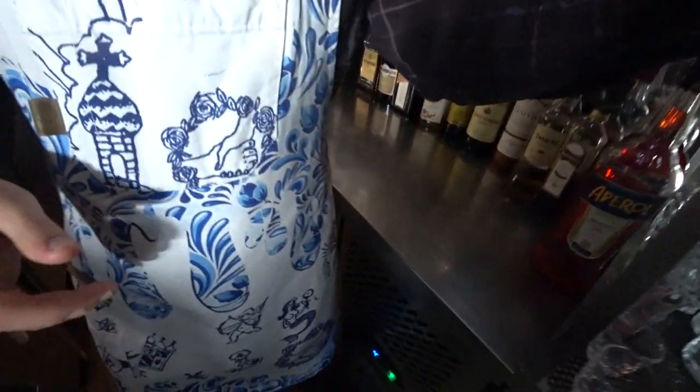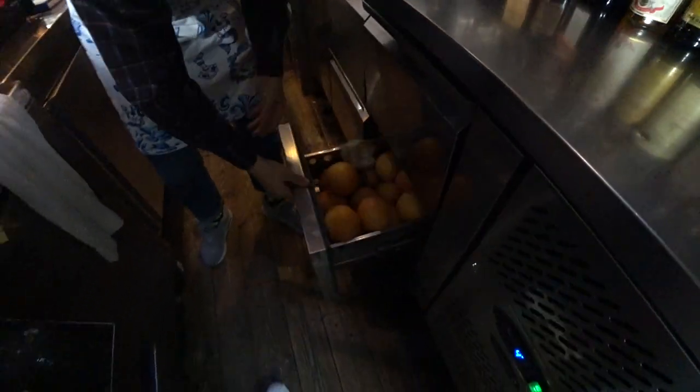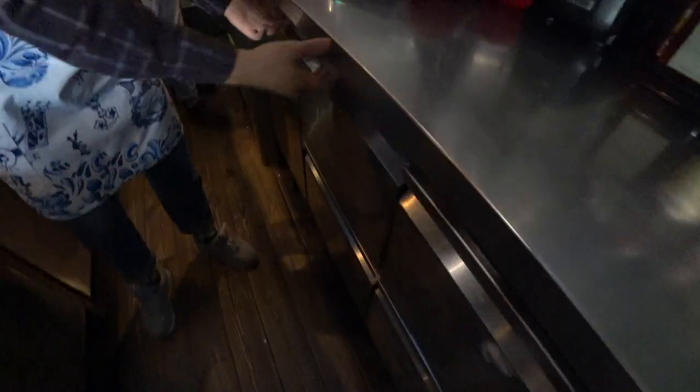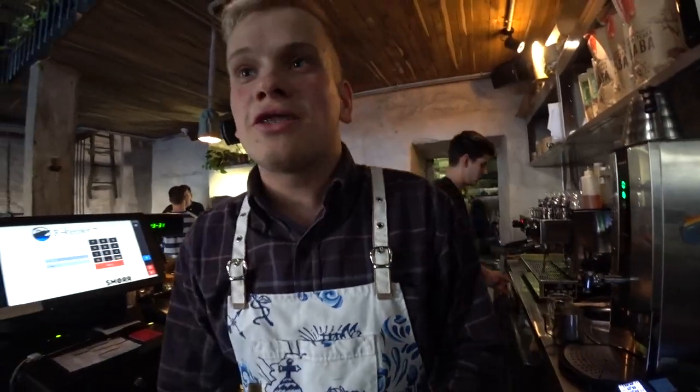What do we have in the fridges? Here we have some citrus and other things we need — nothing special but everything we need. This section is for our coffee machine because we make very nice coffee. Actually in Ukraine, especially in coffee, we have a really great coffee culture — so if you want to drink really good coffee, you don't need to go to Italy, you need to come to Ukraine!